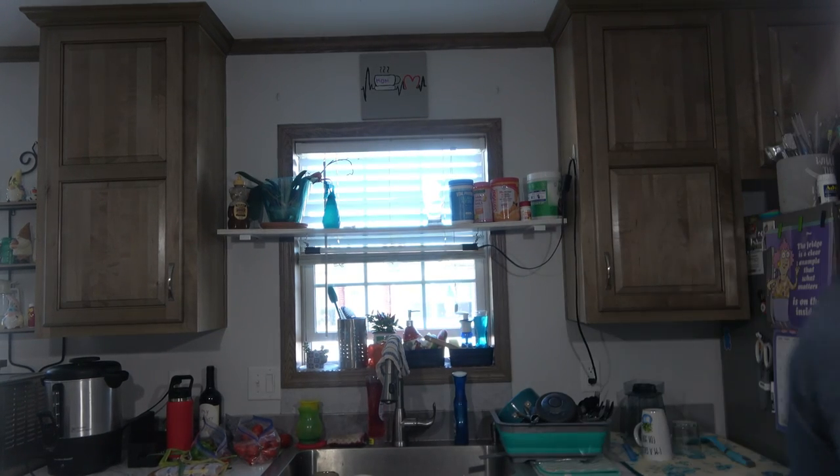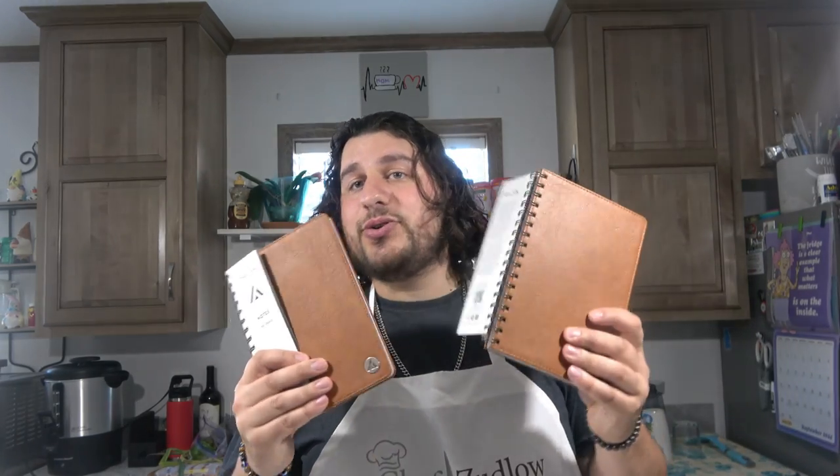Thank you. I also got — because I love to write stories and also just write recipes — people gave me some journals. I got some journals and some pens, and I will definitely be using these for sure. I got another journal — this is a really nice hardcover journal, probably will be used for either recipes or coming up with ideas for videos.